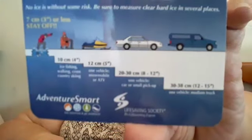There's a card showing recommended minimum ice thickness for new, clear, hard ice. Three inches or less: stay off. Four inches: good for ice fishing, walking, and cross-country skiing. Five inches: good for one snowmobile or ATV. Eight to twelve inches: one car or small pickup. Twelve to fifteen inches: one medium truck. The back shows what to avoid.